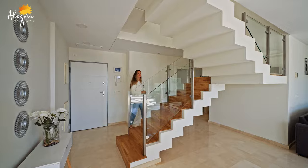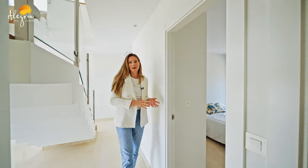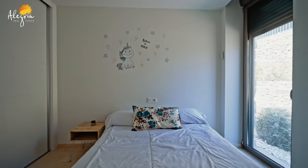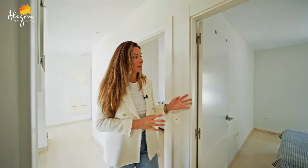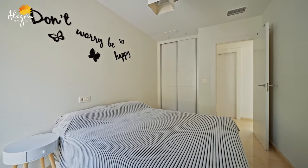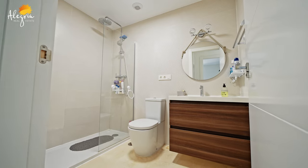Let's first check the bedrooms. Here is the first bedroom with a double bed, a window to the garden, and fitted wardrobes. The second bedroom is also quite spacious and has a lot of light. And here we have the bathroom for this floor.